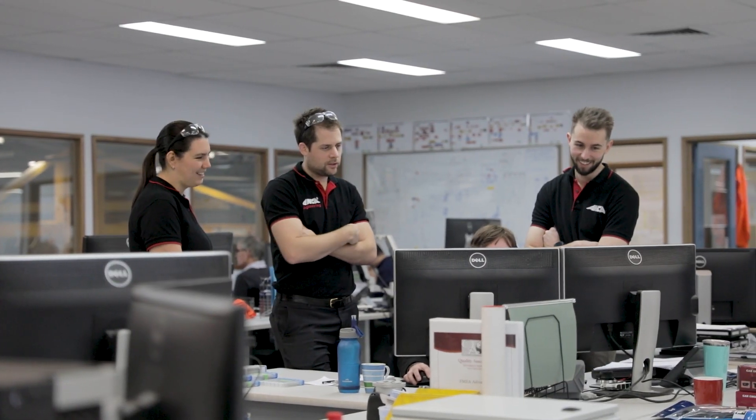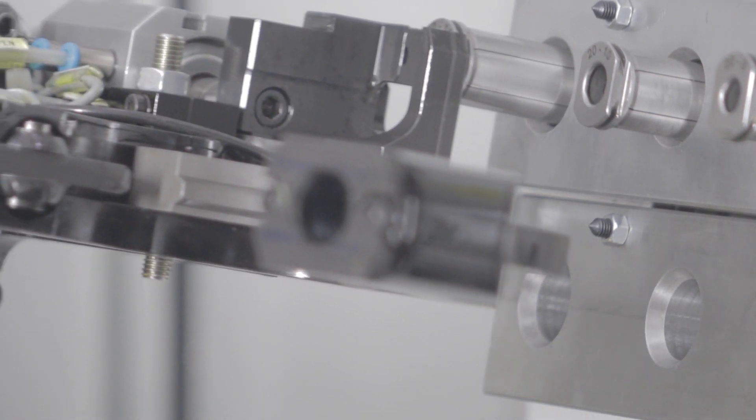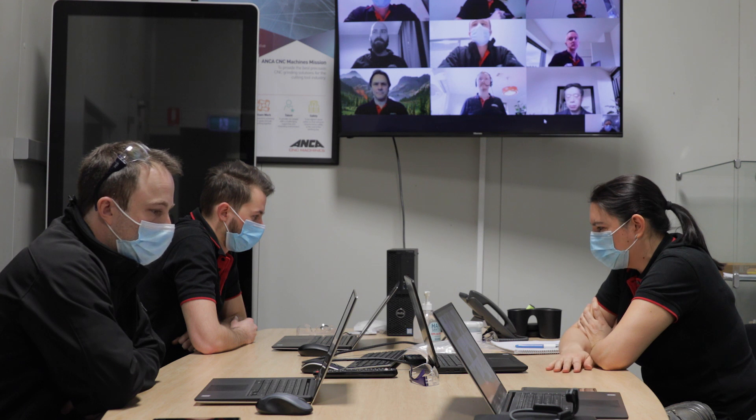We build custom solutions to meet their requirements, so that means taking our standard machines and then changing them, adding things on to meet a very unique set of requirements.